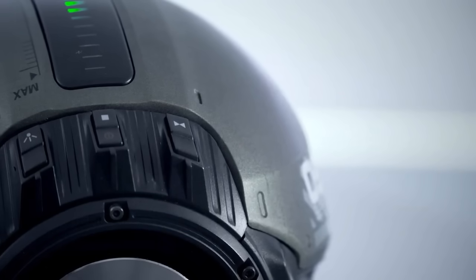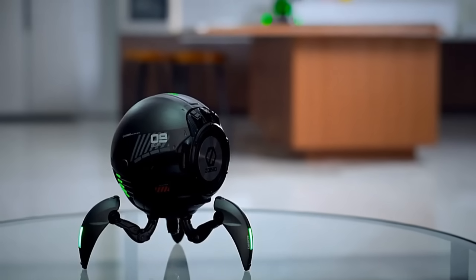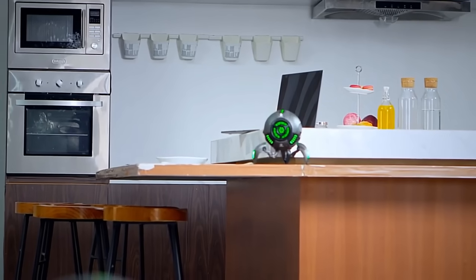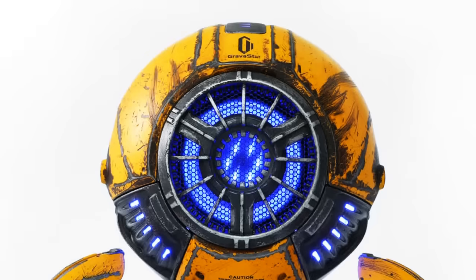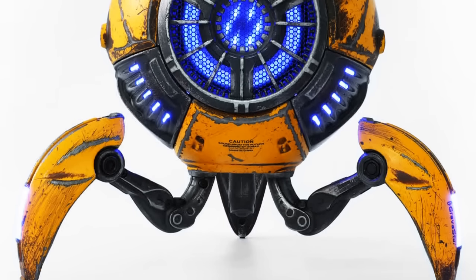Three control buttons are located on the top, along with a touch-sensitive volume indicator. It has a playtime of up to 20 hours, as well as the ability to pair wirelessly with another speaker. There's also the option of buying a solid-colored unit instead of the war-damaged look you see here. But really, why would you be that boring?